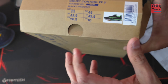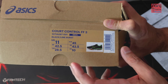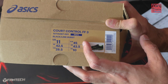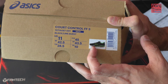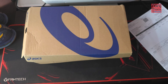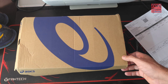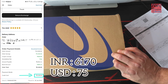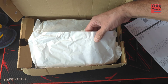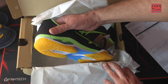This is the box — nothing fancy, kind of a broken box I received, maybe used for trials I guess. Court Control FF3, color is Black Lime Burst, US size 11, UK size 10. I got it at a bargain price — when it was launched the shoe was 11,000 rupees, I got it at 6,300 rupees.